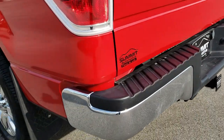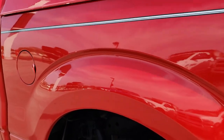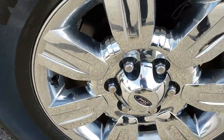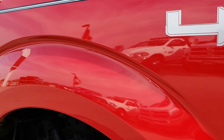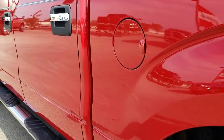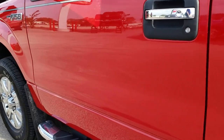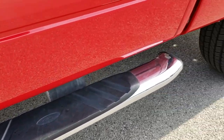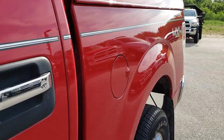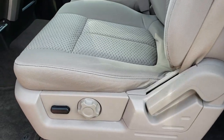As we go down this side of the truck, it's just as clean as that passenger side. This rim is in really nice condition as well. Very, very clean down this side of the truck. Those step bars are in really nice condition as well. The truck's not perfect, but it's pretty darn close for being an eight year old vehicle.